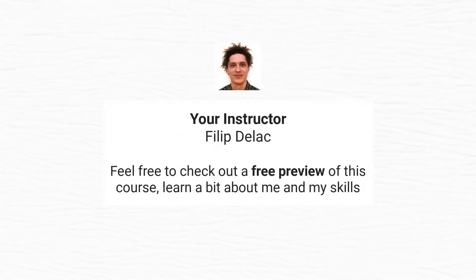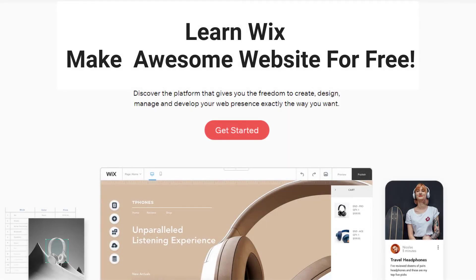My name is Philip and I'll be your instructor in this course. Feel free to check out a free preview of this course, learn a bit about me and my skills, and of course learn Wix and make yourself an awesome website for free. See ya inside.